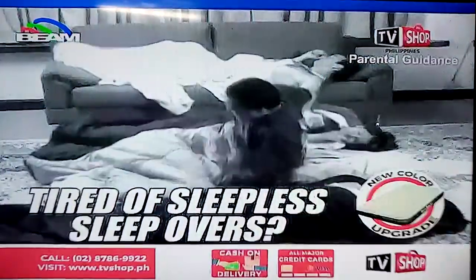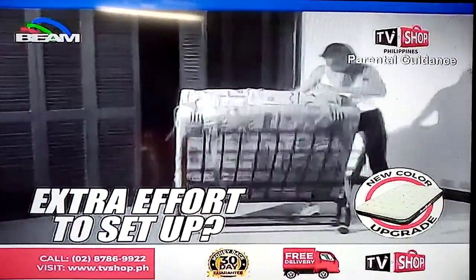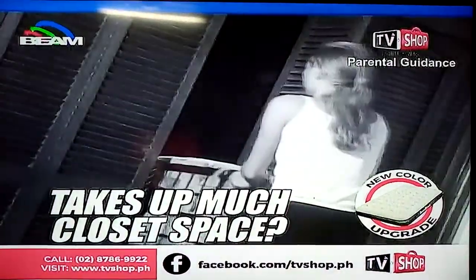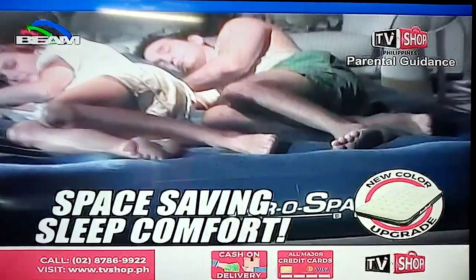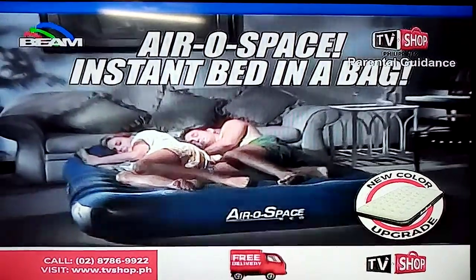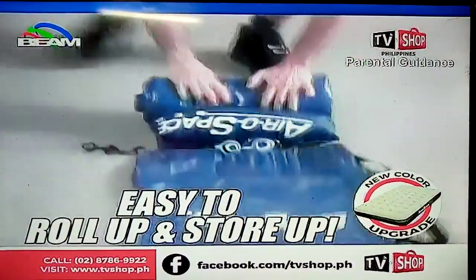Tired of sleepovers that leave you sleepless? Does bedtime ruin the fun of having houseguests around? Had enough with extra beds that take extra effort just to set up, or take too much extra space in your closet? Then get out of the past and into the future of space-saving sleep comfort: the aerospace instant bed in a bag. It automatically goes from rolled up to set up in less than a minute, and rolling up and storing it is just as easy.